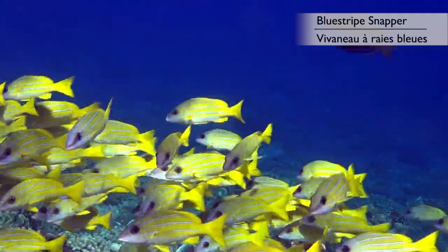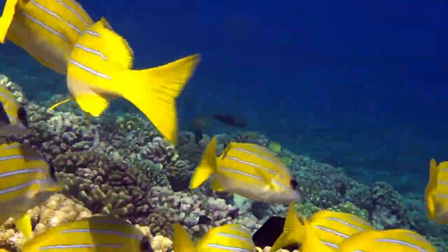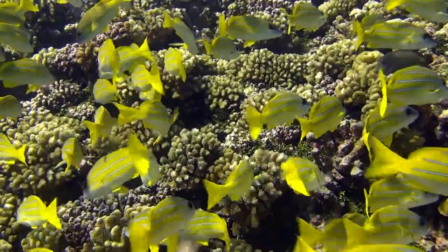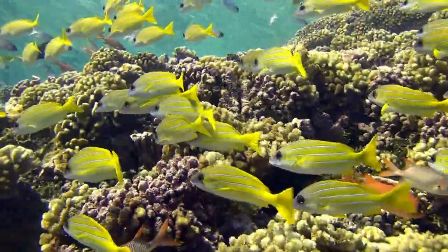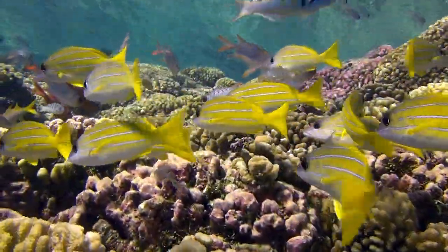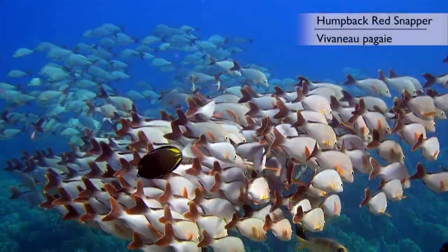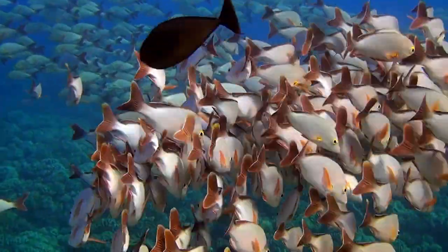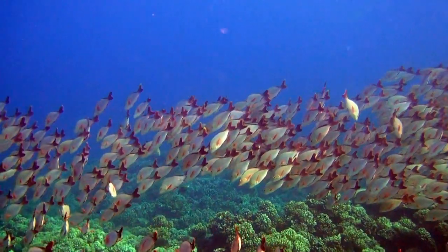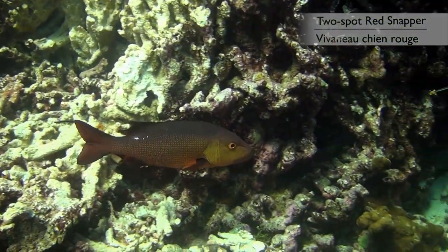These blue-striped snappers float peacefully at the bottom of the lagoon, content to bask in the sun where they create a pleasant cascade of yellow and blue. One of their closest relatives, the humpback red snapper, prefers to congregate mid-water where it can form impressive schools. This much larger relative is perhaps less colorful, but was friendly enough to give us a very good side view.